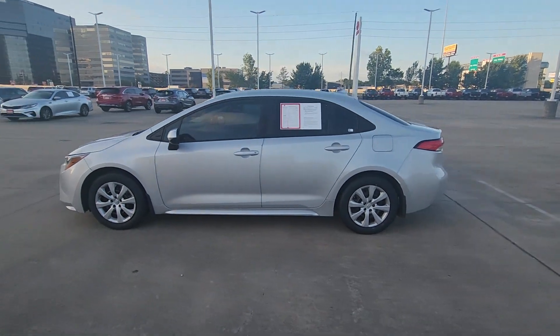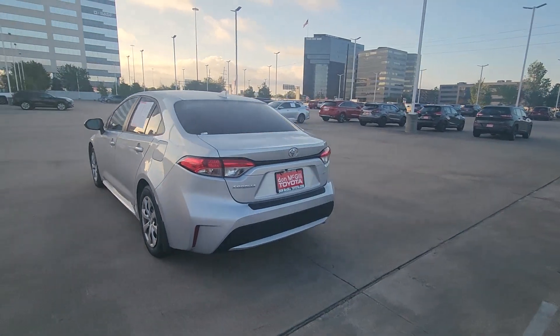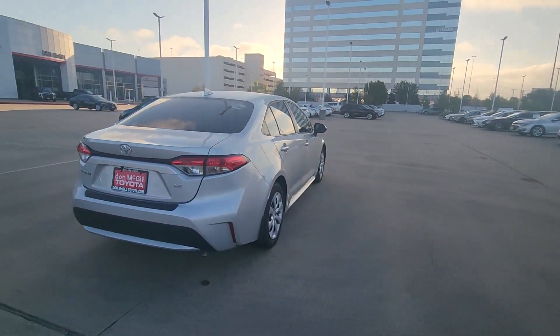Enjoy the view of this 2022 Toyota Corolla. With less than 40,000 miles on the odometer, this vehicle provides excellent value.